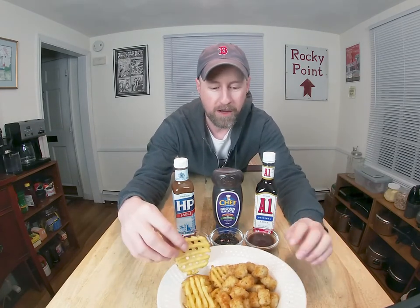We have a sample of each of the sauces and some generic potato tasting material in the form of waffle fries and tater tots. I'll start with what we know and go with A1.